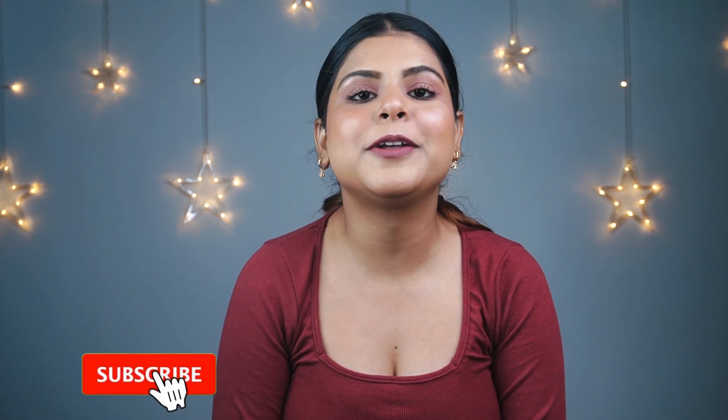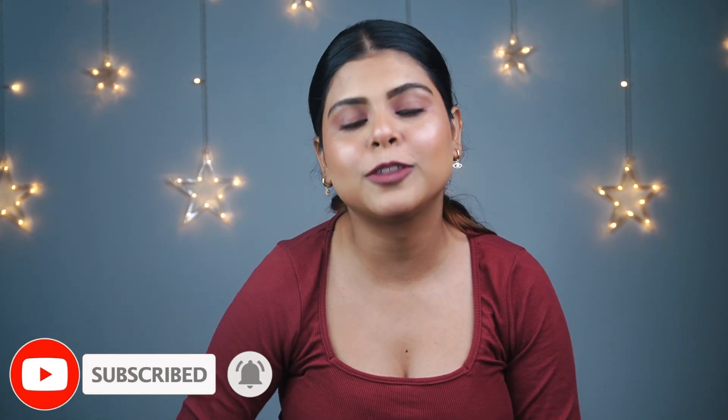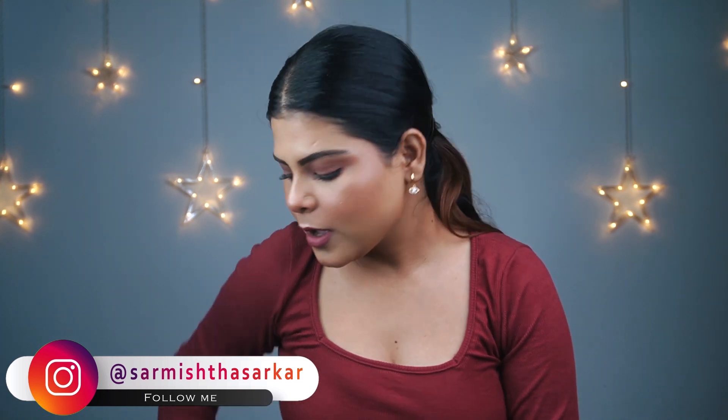Hi everyone, welcome back to my channel. In today's video I'm going to share with you guys the newly launched Zouk bag collection. Also in this video I will announce a huge giveaway, so make sure you enter.